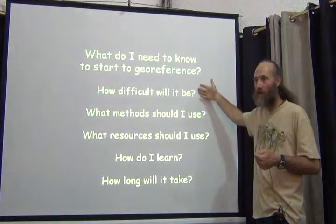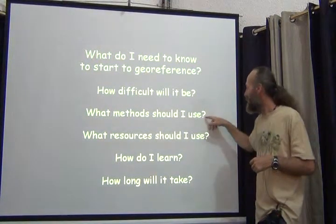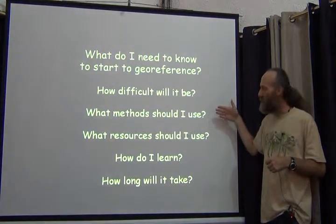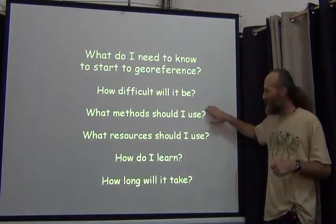What methods should you use? You should use the published methods. They're tried, they're proven, and they've been used without any particular criticism since 2001. Those people doing georeferences considered of high quality are using those methods.